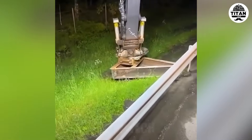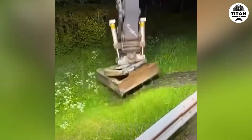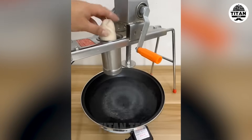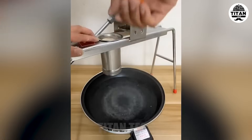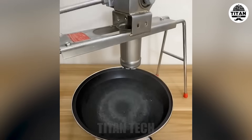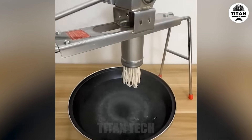Bet the asphalt doesn't even know it got a haircut that clean. Fully automated and buttery smooth.